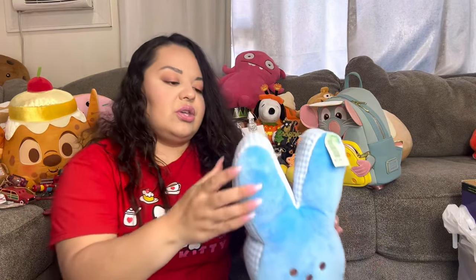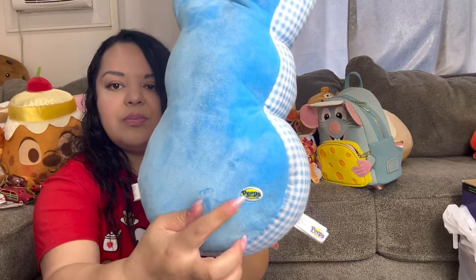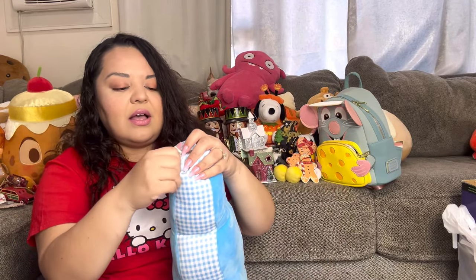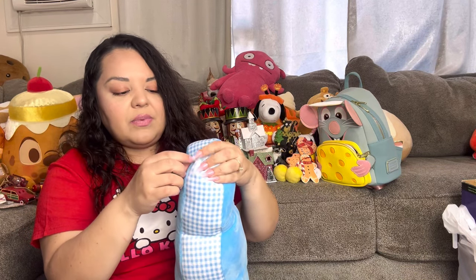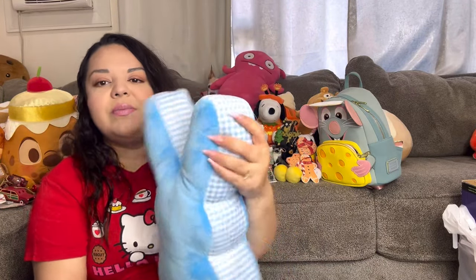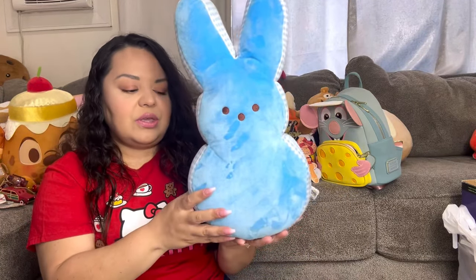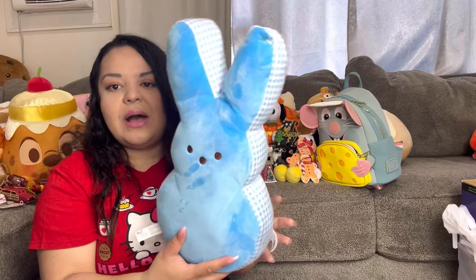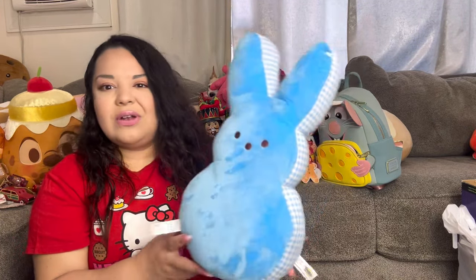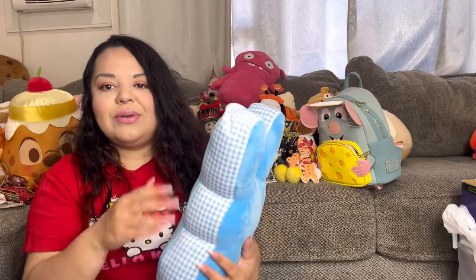I got this cute Peep plushie with a white and blue buffalo check print and a little Peep sign — medium size, $2.99. He just has a tiny dirty spot but is otherwise brand new. I'm thinking of reselling him for around $10. I really like the look of it, though.